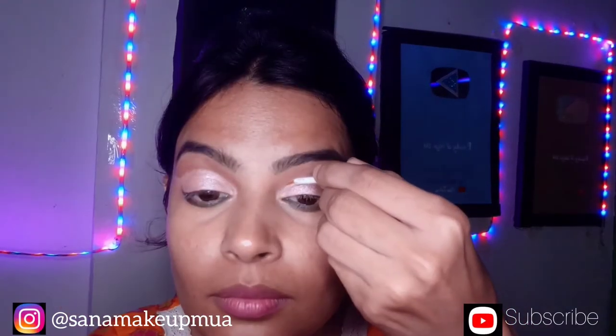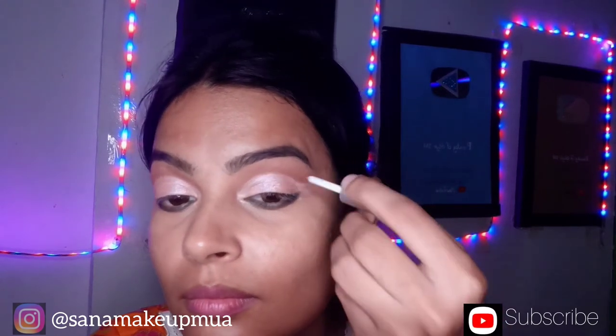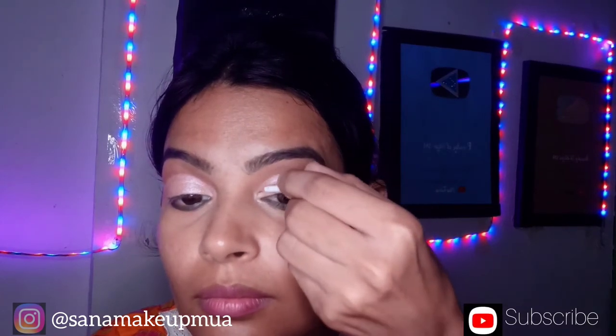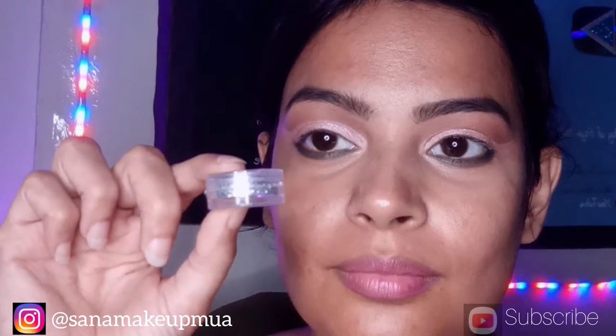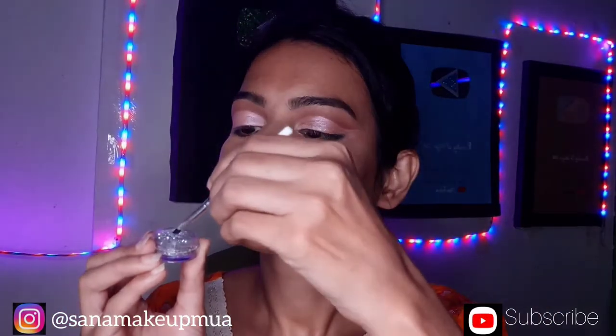I have a brush. I apply this to the crease on the top corner. I have a liner and I apply glitter in loose form with the brush. I have a big blue glitter layer that I am pressing on to blend and build the look.